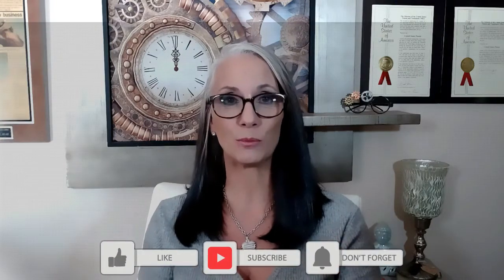Hi, Lisa Lloyd here with more tips, tricks, and hacks to optimize and accelerate your invention licensing success. If that sounds good to you, please hit the subscribe and notify buttons so you can get more tips on a regular basis.